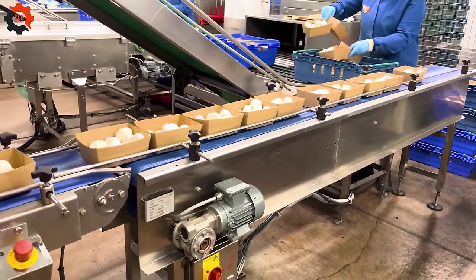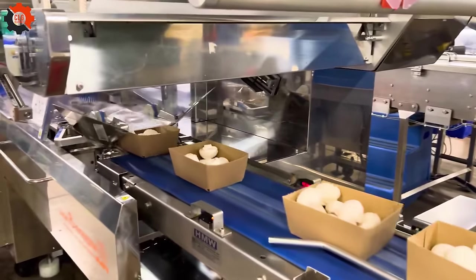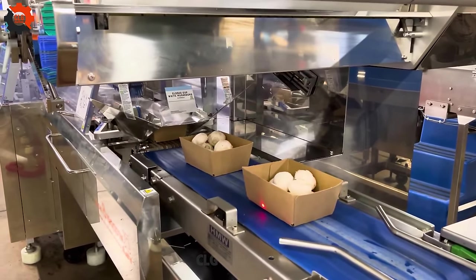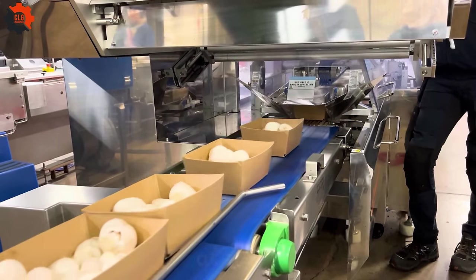Sophisticated, automatic machines optimize semi-automatic packaging operations and use cutting-edge technology to improve food sector efficiency. Guess what food is being wrapped? Please leave a comment to let me know.